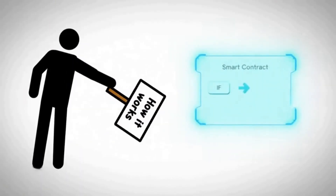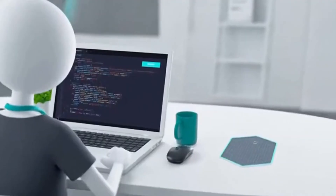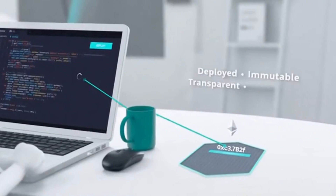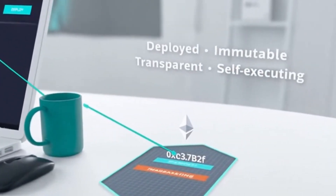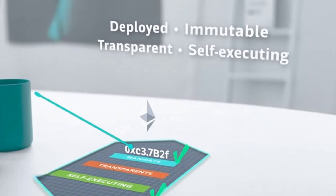So how does Ethereum work? Ethereum works through smart contracts. A smart contract is a set of if-then instructions that the Ethereum network uses to validate transactions. Smart contracts are created by developers who deploy them to a specific address on the Ethereum network. Once deployed, the smart contract is immutable, transparent and self-executing.